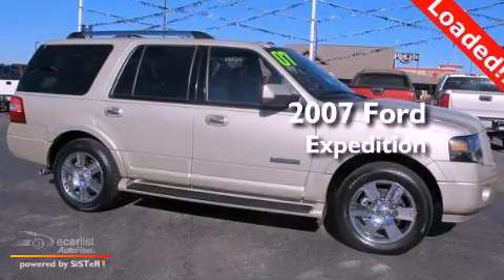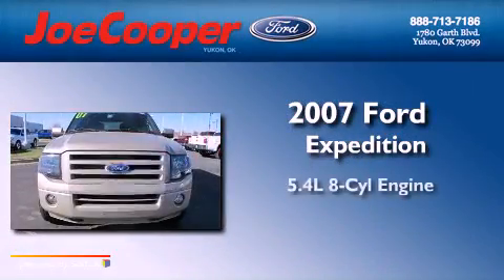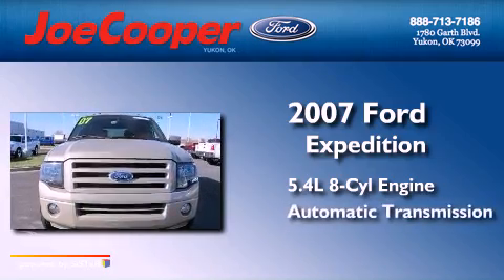This is a 2007 Ford Expedition. It has a 5.4 liter 8-cylinder engine and an automatic transmission.